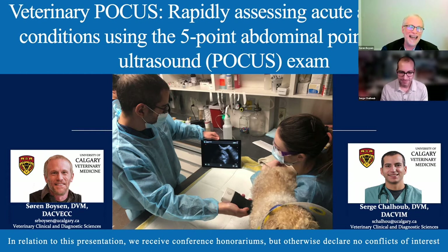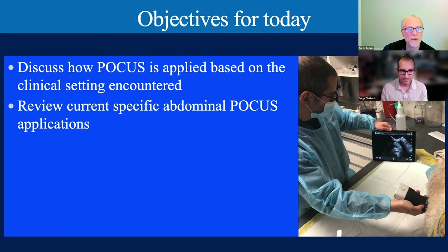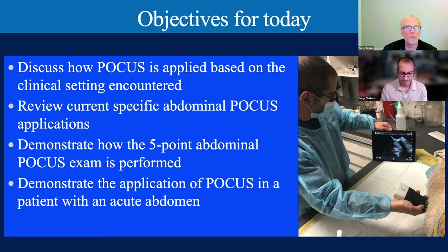Today's objectives: we're going to discuss how point-of-care ultrasound is applied based on the clinical setting encountered—that clinical setting is very important. We'll review current specific abdominal point-of-care applications beyond free fluid, which is what we originally started with using the FAST exam. We're going to demonstrate how the five-point abdominal point-of-care ultrasound is performed, and then use a case to demonstrate the application of POCUS in a patient presenting with acute abdomen.